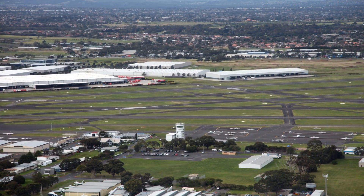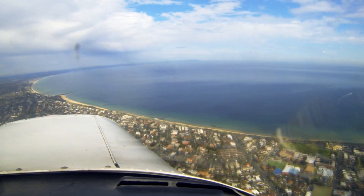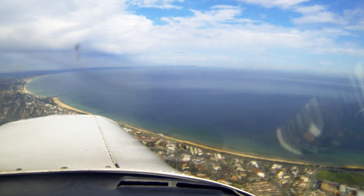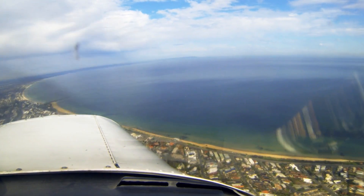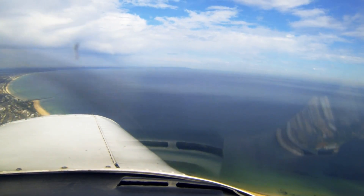At Moorabbin there are very few airspace infringements — you need to be reported inbound and given joining instructions by three miles. The biggest confusion involves VFR routes southbound along the coast on the western side of Moorabbin. The standard VFR route doesn't enter Moorabbin's three mile airspace — it takes you off the coast at Ricketts Point. If you want to follow the coastline all the way, just ask and ATC will clear you through the zone, providing traffic information on aircraft on final or departing depending on runway direction.